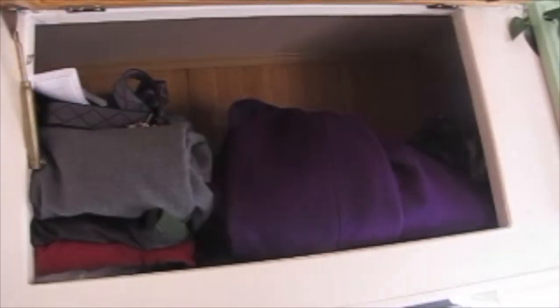And then this is my boyfriend's side when he comes to visit. Back here is just extra storage for things like our fans and stuff.